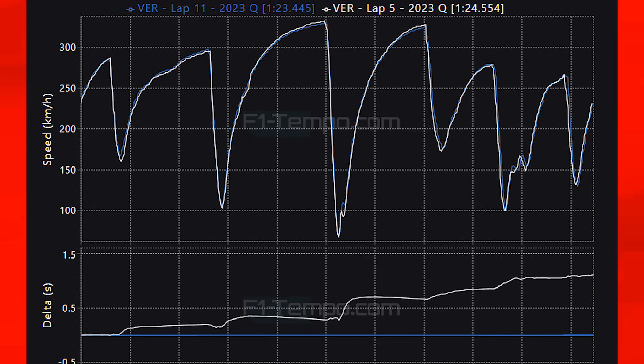Into turn 1 you can see how Max is able to carry a little bit more speed in Q3 and he can get back onto throttle sooner than in Q1. Down the main straight, rather surprisingly Max had a higher top speed in Q1 — the reason being that Verstappen got a slight tow from the car ahead. Going into the chicane at the end of the long straight, you can see how Verstappen is able to absolutely attack the corners in Q3 in a way he simply cannot in Q1. And finally in sector 3, going through all of the tighter and more twisty corners, Verstappen carries more speed in Q3 and is later on the brakes through the final corner.